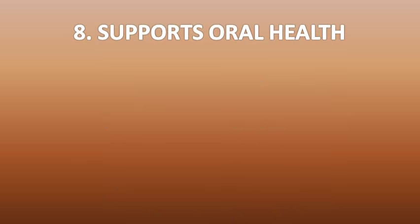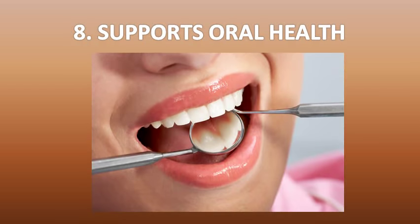Number eight, tea tree oil can support oral health. Whether you suffer from bad breath, inflamed gums or plaque, tea tree oil is a good solution. Its antibacterial and anti-inflammatory properties help kill bad bacteria and soothe inflamed gums. According to a 2004 study published in the Australian Dental Journal, gel containing tea tree oil is effective when applied topically to inflamed gingival tissues.